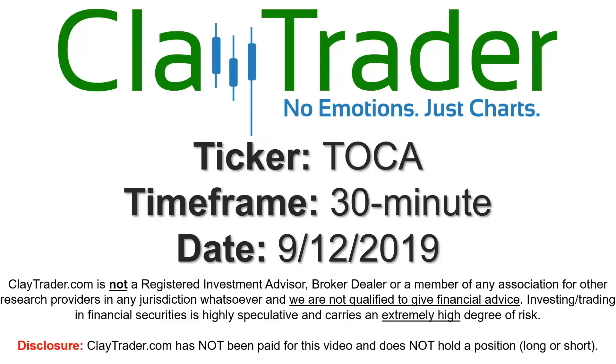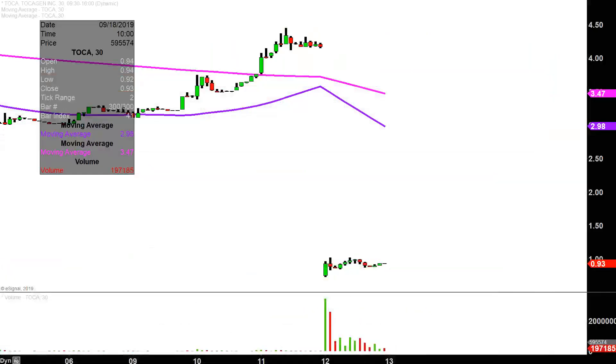Hey, it's Clay, and this will be a video chart on ticker symbol TOCA. We will take a look at the 30-minute time frame. Real quick, what do I mean by 30-minute, in case maybe you're new to charts?